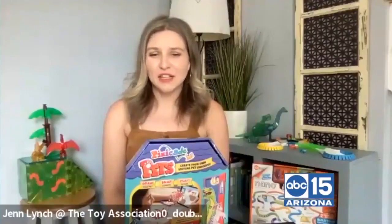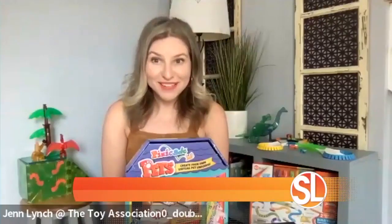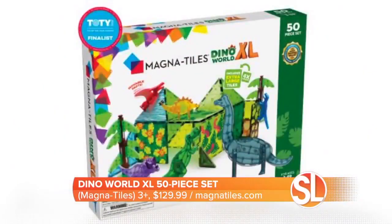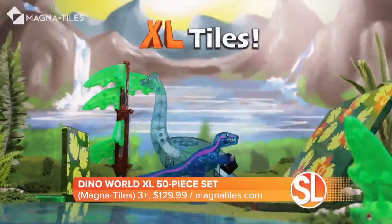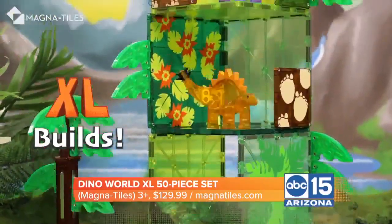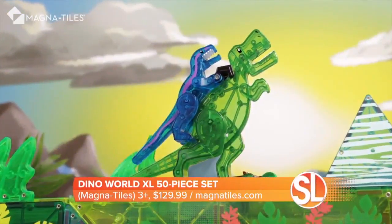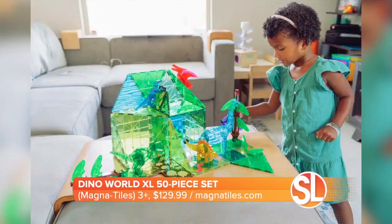Magnetic building sets are always a win with younger kids, age three and up. Magnetiles has their Dino World XL building set — there are 50 pieces in this set. As the name XL suggests, the pieces that come with it are actually four times larger than their traditional magnetic pieces, making them even better for that three-plus age group for hands-on manipulation and building. It also comes with pre-made dinosaurs, great for inspiring post-build play — a win for any young or aspiring paleontologist.